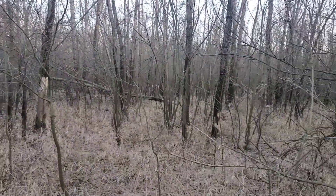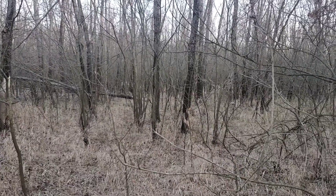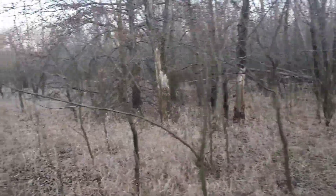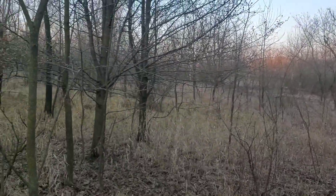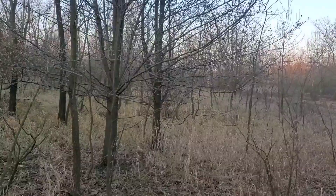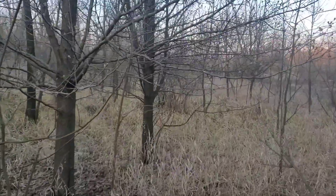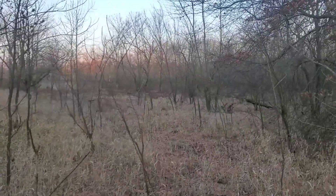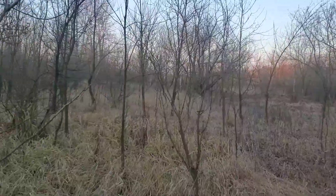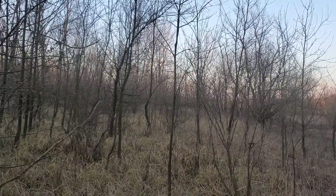But there are a couple little islands like this right here that I think are holding deer when they bed. And then back around the corner there's a lot of grasses in here.